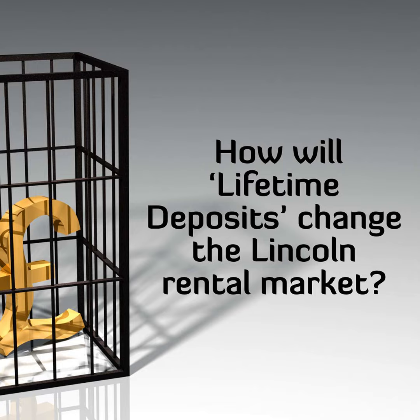When a tenant moves between rented homes, they need the deposit for their new home before being released from their old home. The average deposit for a Lincoln rented home stands at £830. This means finding that amount of money at the time of moving can be difficult for many tenants; thus, they become stuck in their existing rental.